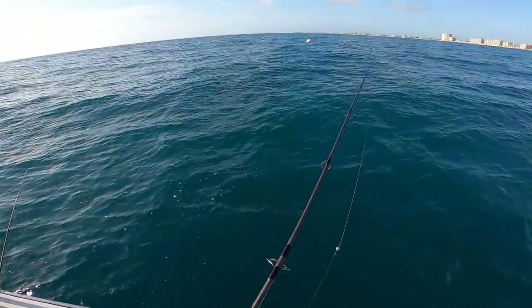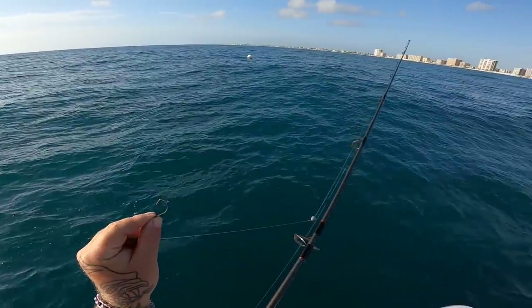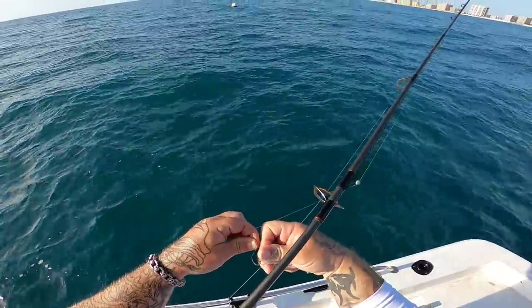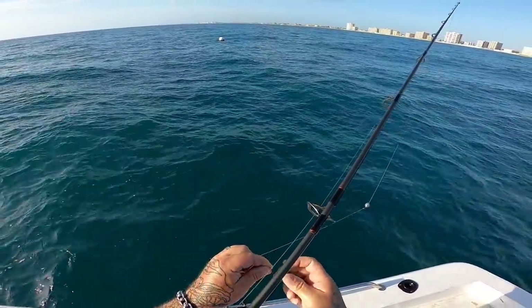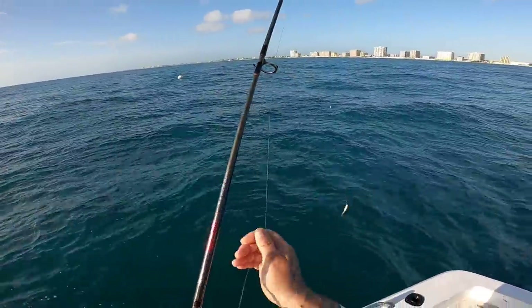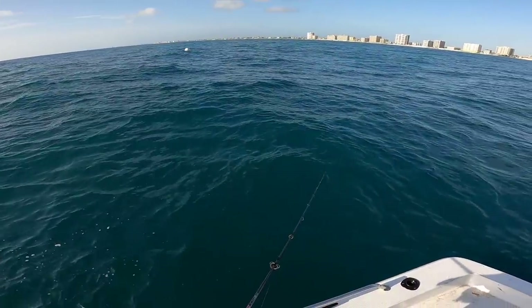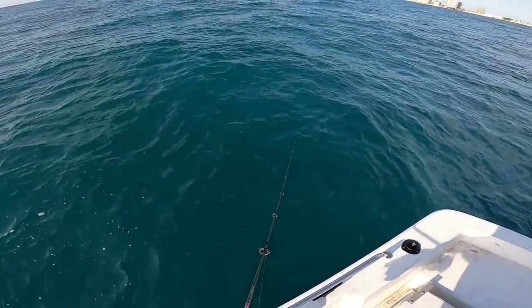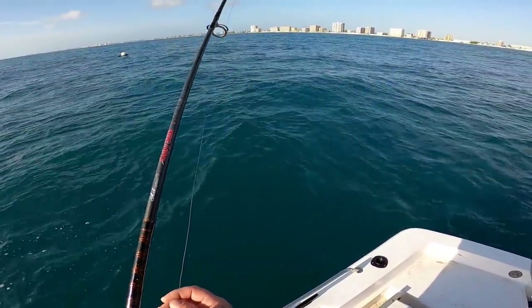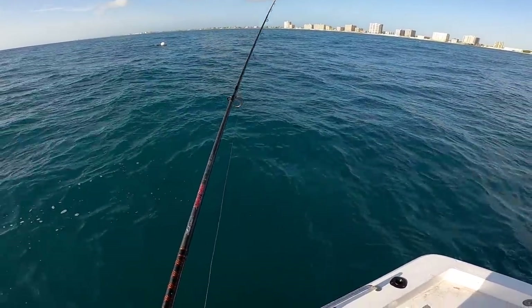Alright everybody, we've made it to where we're going to start off today flounder fishing. Just using a 1/0 hook, got my mud minnow hooked underneath the lip just like that, and we're just gonna drop them down and move them every once in a while until we find out where they're sitting. Pretty laid-back fishing, but it is fun, and hopefully we'll do alright today.